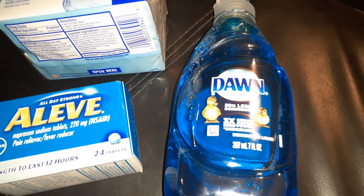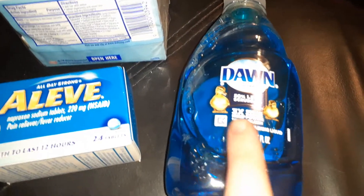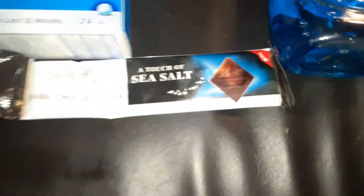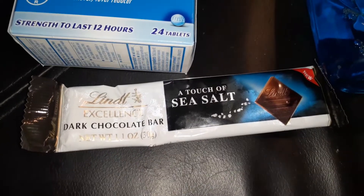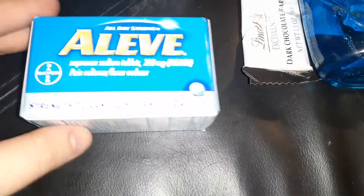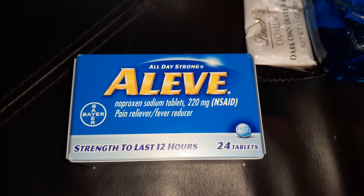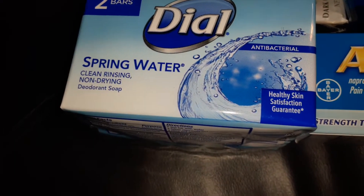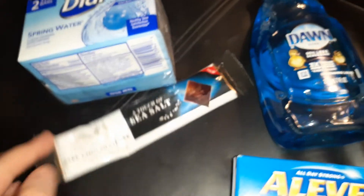We got some Dawn dish soap coupons in the most recent P&G — a dollar off — making those 29 cents. The Dawn is $1.29 at Kroger's, making those 29 cents after the coupon. Then the Lindt Excellence dark chocolate bar — these are up by the register at 99 cents — we have a 50-cent-off coupon making those 49 cents. Next we have the Aleve 24-count at $3.99, we have a four-dollar-off coupon making that absolutely free. Then the two-count Dial Spring Water bar soap at $1.19 with a dollar off making those 19 cents.